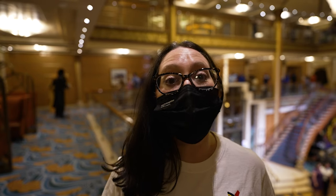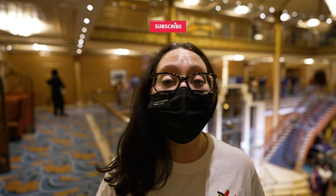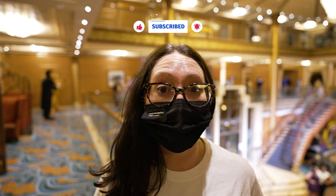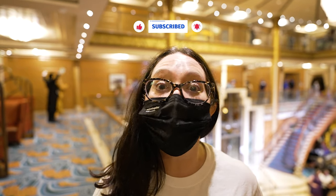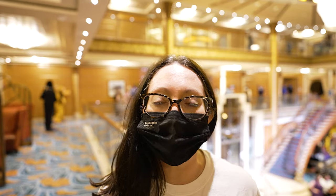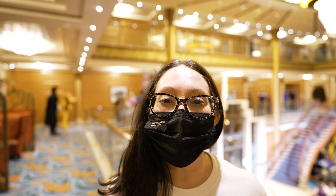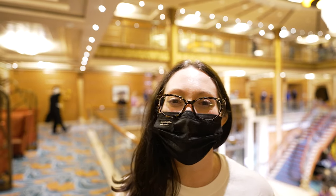That is going to do it for us today, but it was a really fun time — we had an amazing day at Castaway. Tomorrow is going to be our Marvel day at sea, so we're going to get a good night's sleep so we're all rested to do a whole bunch of Marvel stuff on the ship. Thank you all so much for following along with us and we can't wait to share the next day and our next adventure with you.